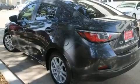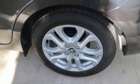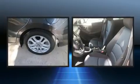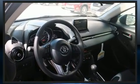Toyota prioritized fit and finish as evidenced by one-touch window functionality, a tachometer, variably intermittent wipers, remote keyless entry, and power windows. Audio features include an AM-FM radio, steering wheel mounted audio controls, and six speakers enhancing the audio experience throughout the interior.